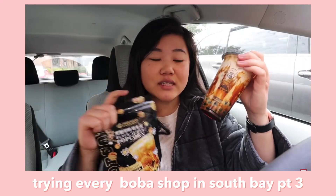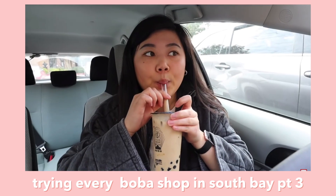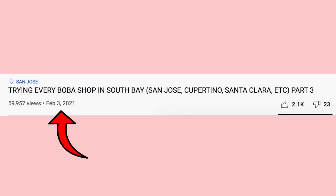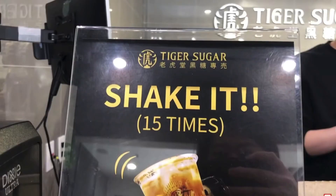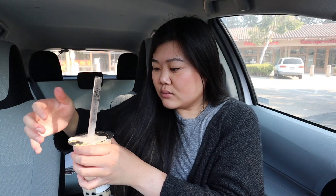We just stopped by Tiger Sugar, the fourth stop. I haven't been here since my 'trying every boba shop in South Bay' video, over six months ago. Since Tiger Sugar is the kind of place where people just order one thing — their brown sugar boba milk — it was interesting to ask what the least popular drink is. They said it was the plain oolong tea; I didn't even know they sold tea here! I wanted something more interesting, so since oolong is their least popular category overall, I got the oolong tea latte with boba and cream mousse. Tiger Sugar always has signs saying shake 15 times, so let's do that!